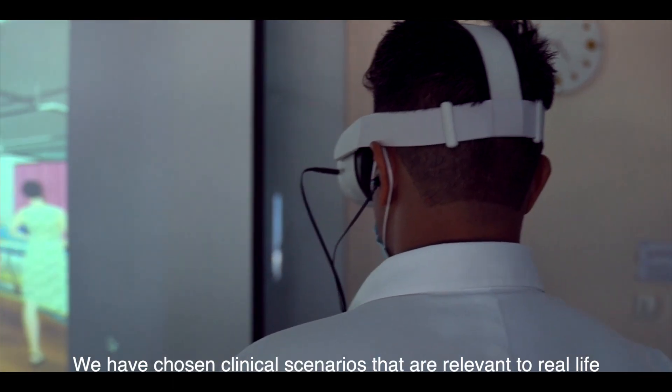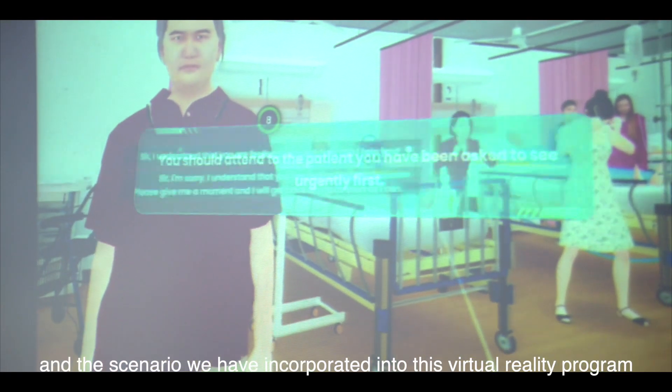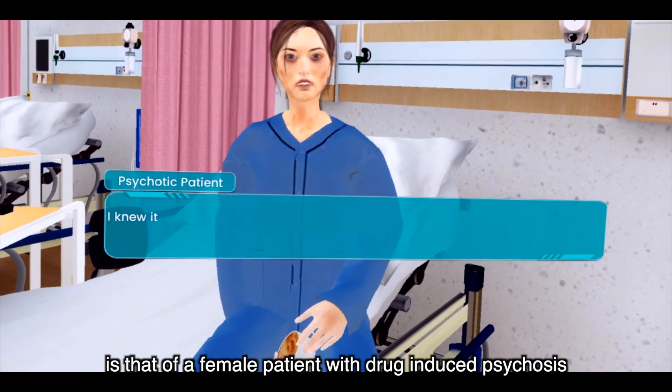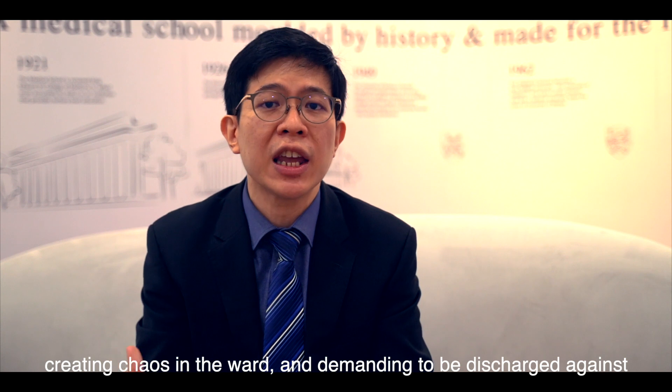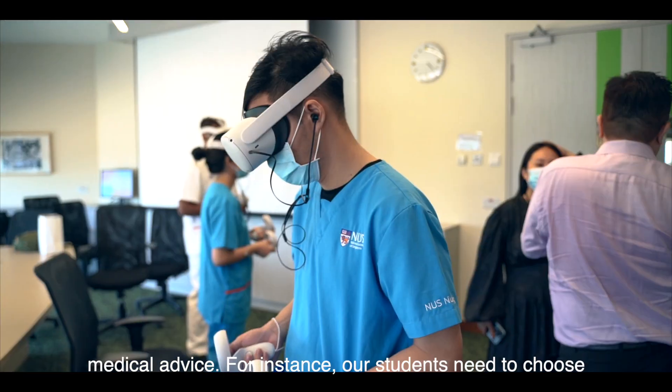We have chosen clinical scenarios that are very relevant to real life. The scenario incorporated into this virtual reality program is that of a female patient with drug-induced psychosis, creating chaos in the ward and demanding to be discharged against medical advice.